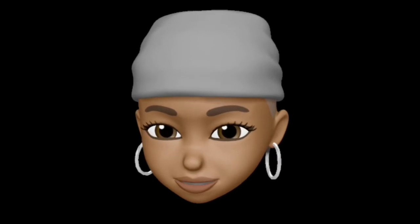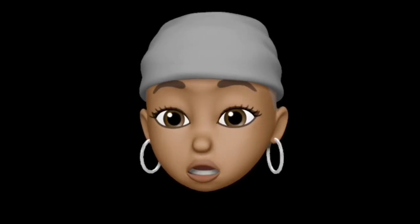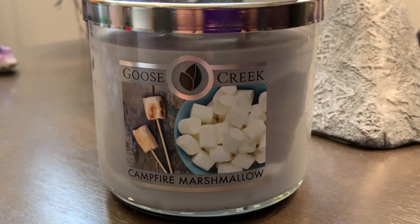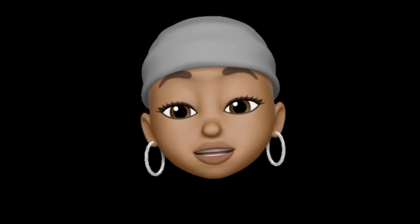What up, babies — back again with another lit fall candle review! I'm going to review two similar scents: the Goose Creek Campfire Marshmallow and the Bath & Body Works Marshmallow Fireside. It'll be fun to see if they're comparable.